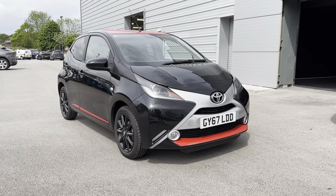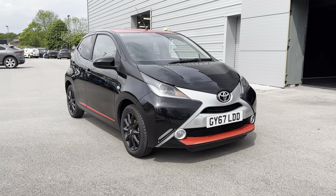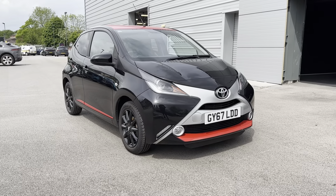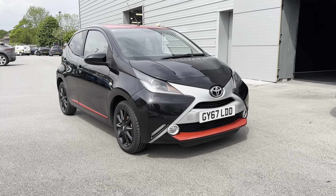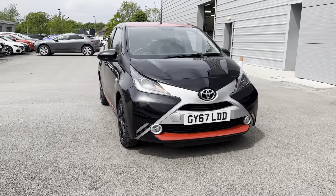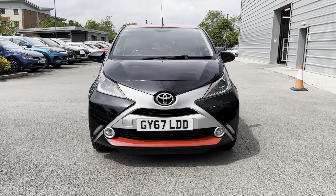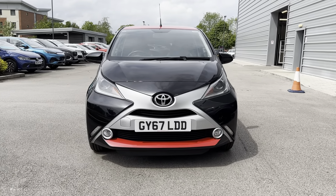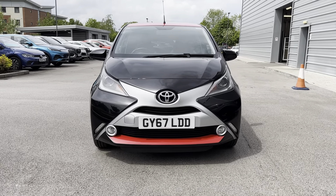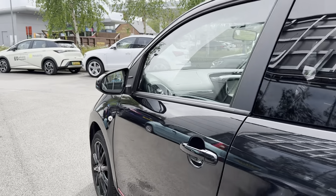Hi, I'm Jordan from Motor Match Crew and today I'm going to show you around this used Toyota AYGO X-Press. It's a one litre petrol manual finished in a fabulous black exterior colouring. On the front of the vehicle you can see the projection halogen headlights with LED tracer lights, bringing a high-tech and sporty look to the exterior. You can also see the X logo on the front in a silver finish, which complements the black exterior colouring.